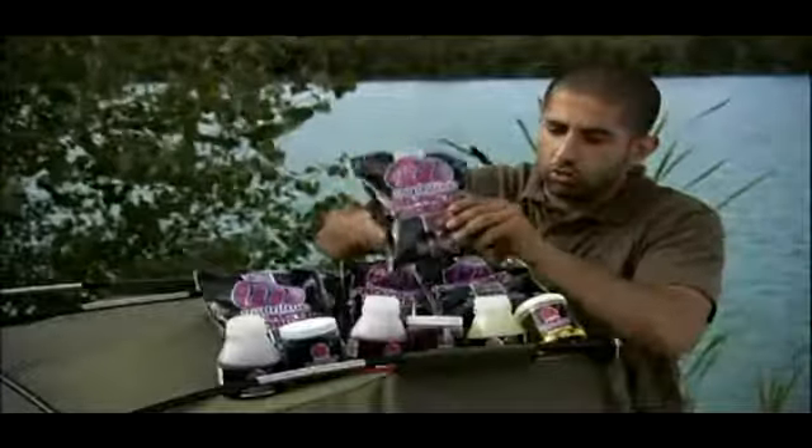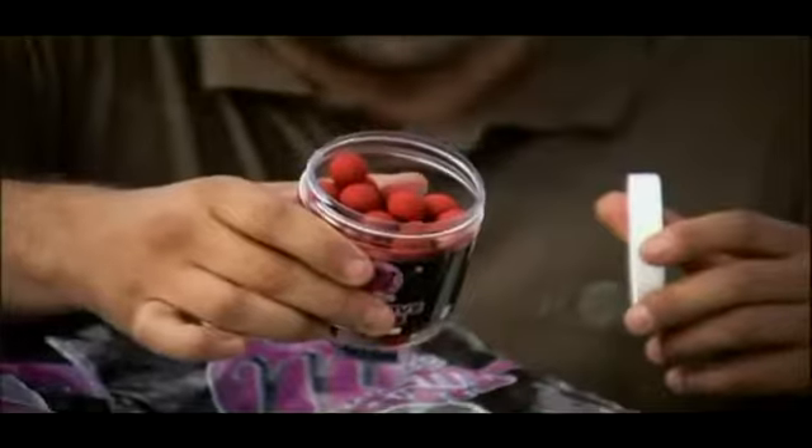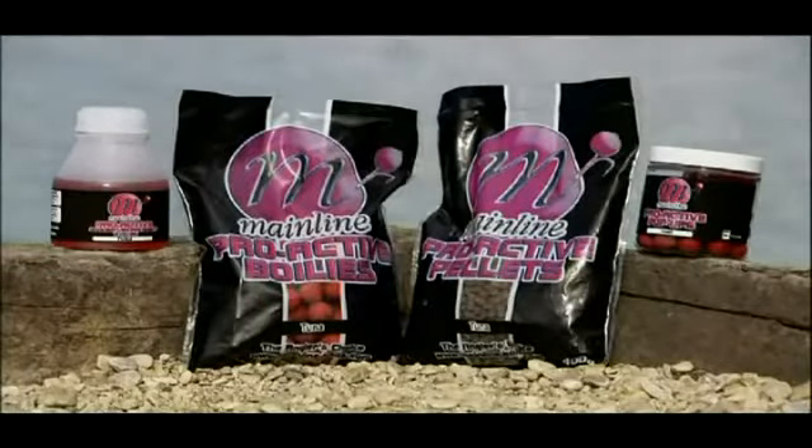We've got here the tuna ready-made — what a wonderful flavour. If I have a whiff of that — if you put your nose up to the speaker you might get a smell of that as well. That's really meaty, it just smells like a tin of tuna, and again comes with pellets and comes with the dips.